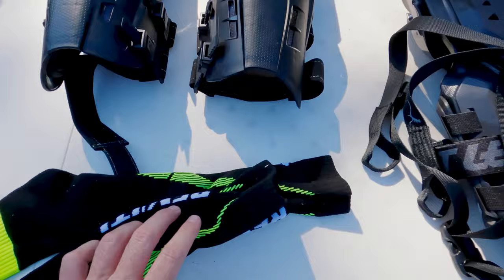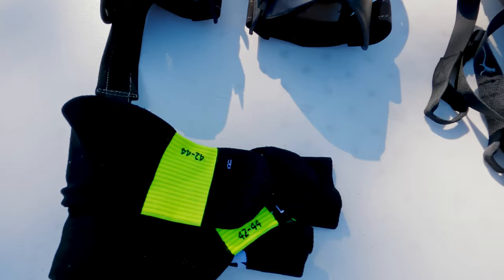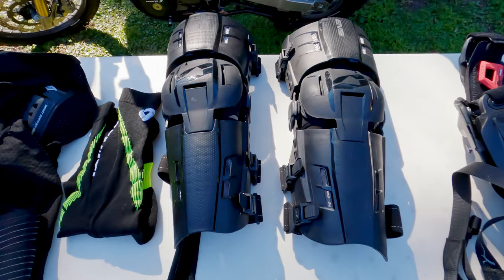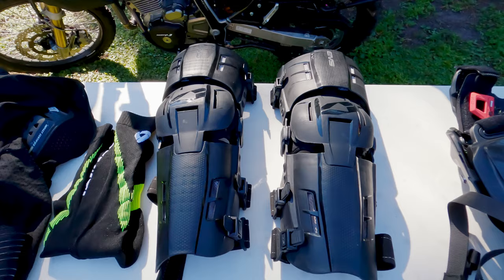I'll make a quick mention — I've bought two pairs of Revit travel socks. They're their lighter-weight socks that go up to the top of the boot length. I also bought a pair of Klim heavy-duty socks for cold weather, but I don't think I'll actually end up bringing those because they're just huge and I don't have room for everything.